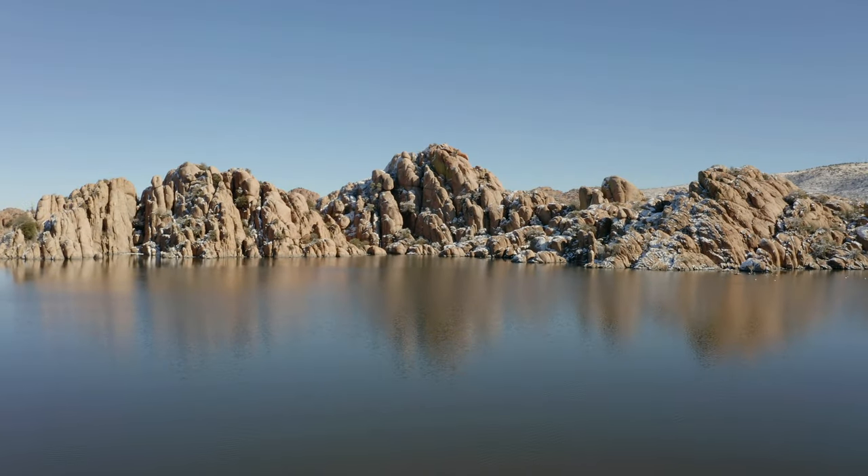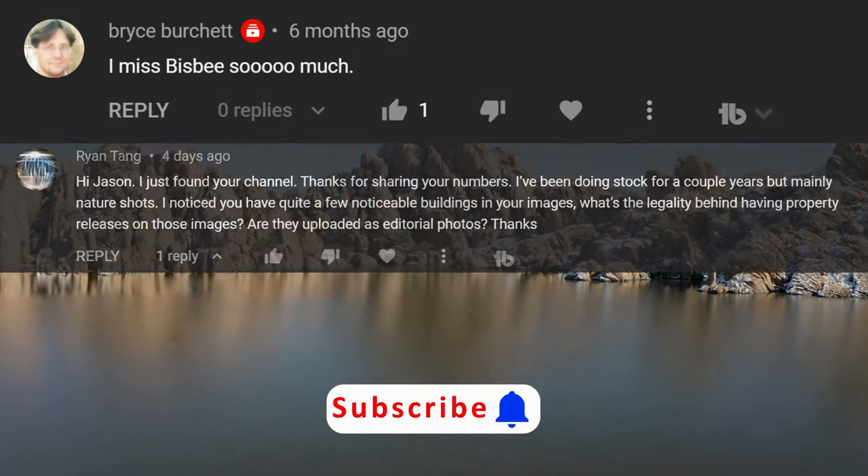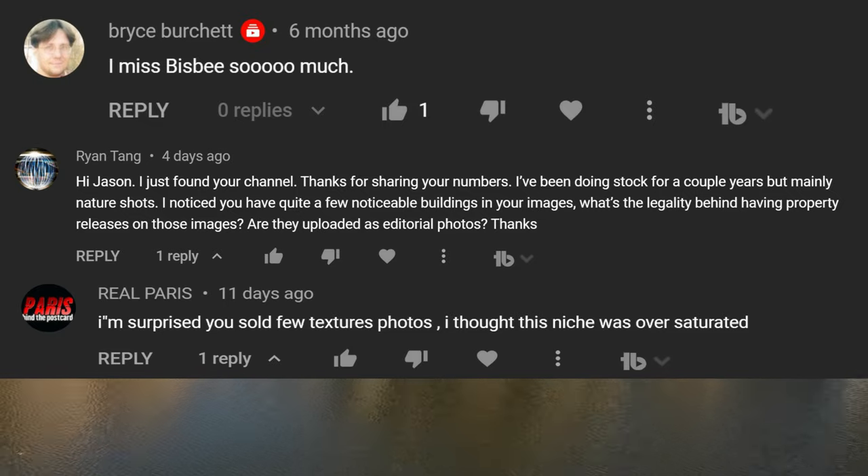I want to take a moment to thank all of my supporters like Bruce Burchette, Ryan Tang, and Real Paris. I would love to hear about the places that all of you enjoy photographing in the comments.